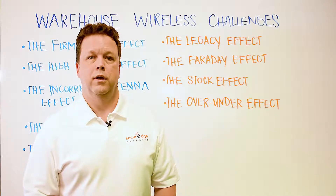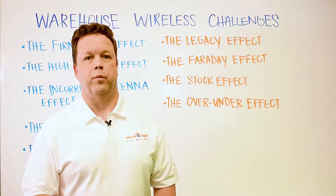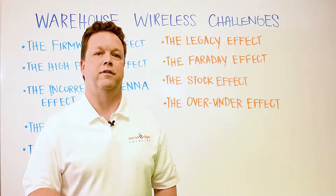Another issue that we run into is the Faraday effect. The cages around forklifts, tow motors, and other warehouse vehicles can degrade the wireless performance for the wireless devices mounted inside those vehicles.